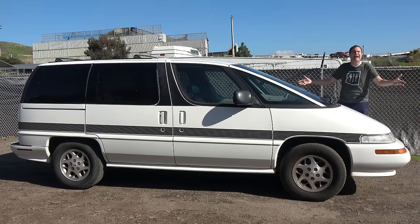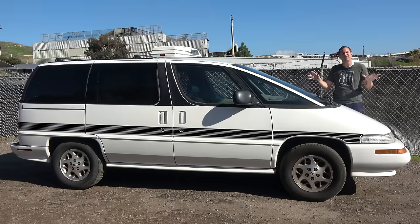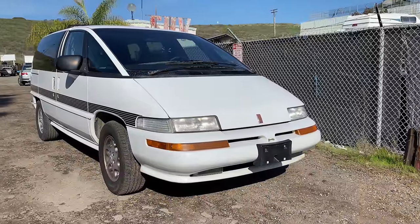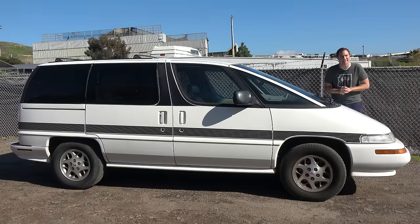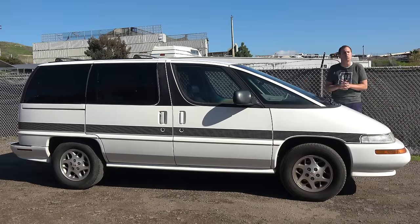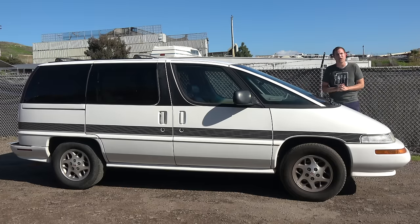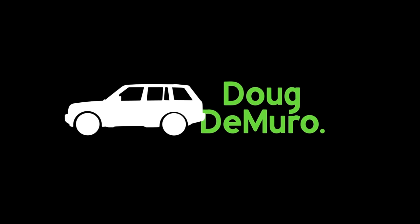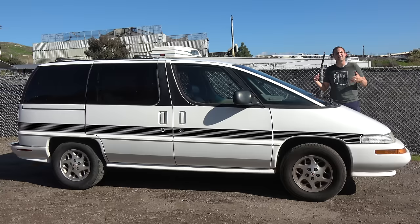This is a 1996 Oldsmobile Silhouette, and it is the original luxury minivan. It's also ugly and weird and incredibly rare, which means I love it because I enjoy weird cars like this. The Silhouette is also almost completely forgotten in the car world, but today I'm going to review it and we're going to remember. I've borrowed this Silhouette from a viewer here in San Diego who has an amazing group of 1980s and 1990s General Motors vehicles.